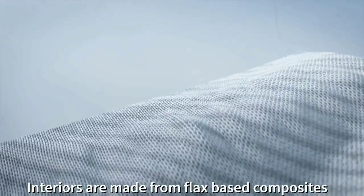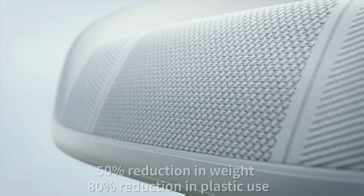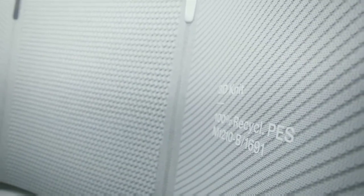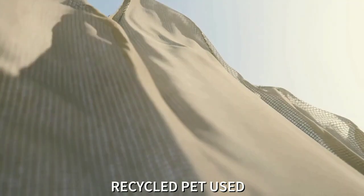The company says that the interior panels and seat backs are made from flax-based composites, which accounts for an 80% reduction in plastic waste as well as a 50% reduction in weight. The Precept seats have been 3D knitted from recycled PET — polyethylene terephthalate — bottles.